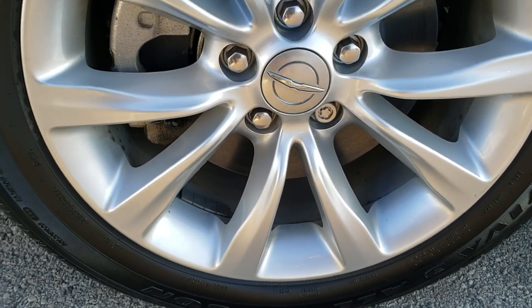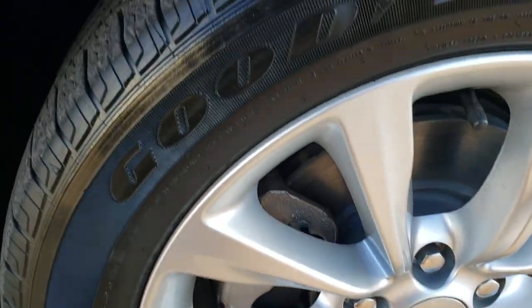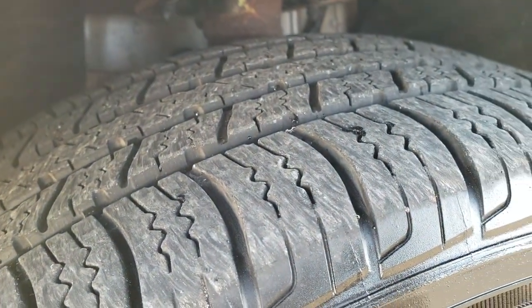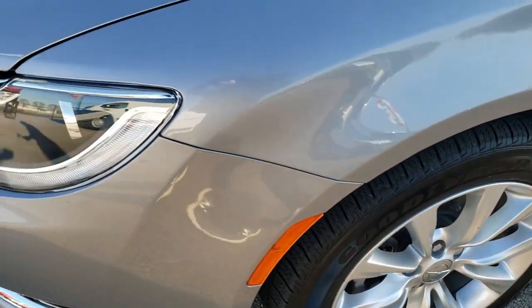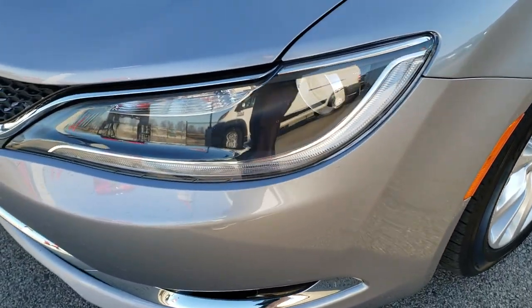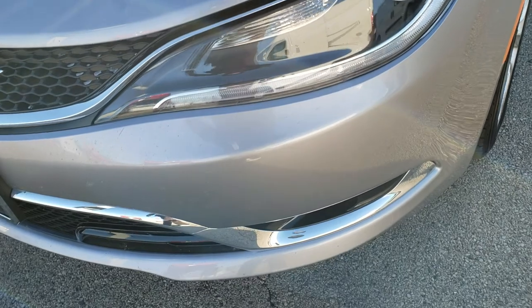Goodyear Viva All Season 215/55R17 tires with about 50 to 60% of the tread left. Four wheel disc brakes on this car. Didn't see any dents or dings on the fender. Projector lamp headlamps and LED running lights.